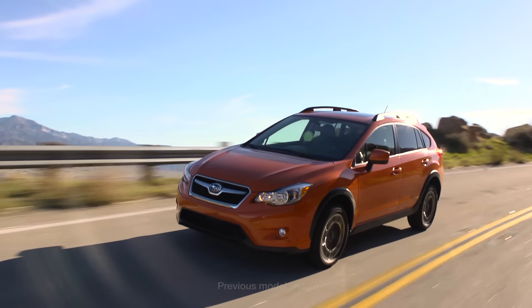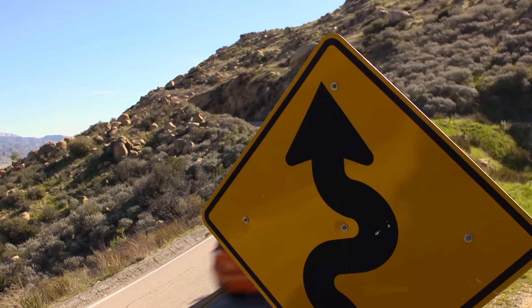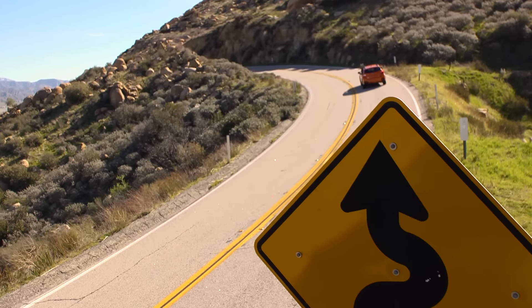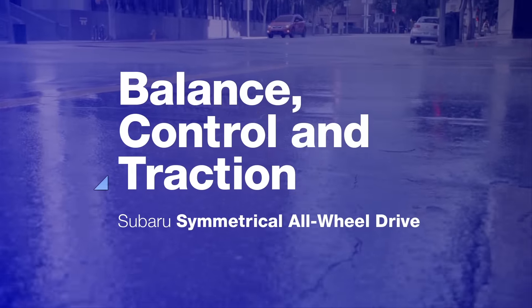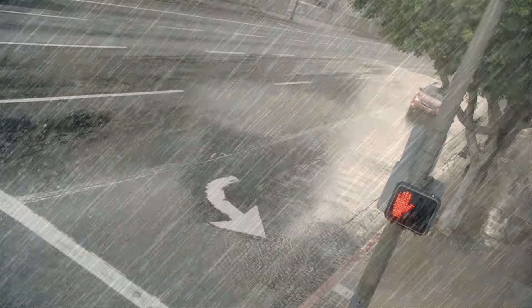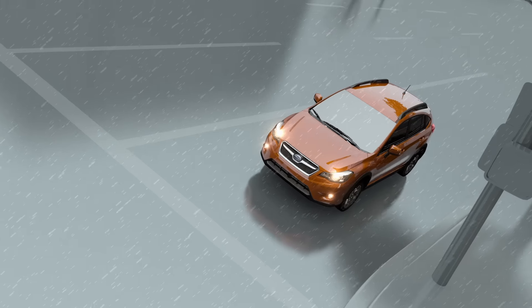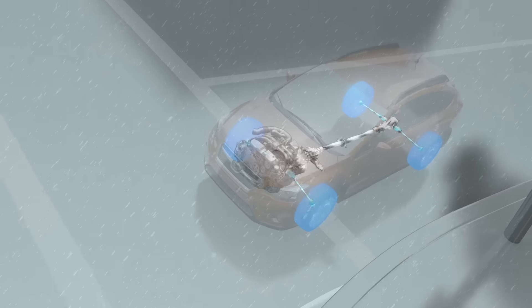With Subaru Symmetrical All-Wheel Drive, neither rain, nor snow, nor hairpin curve can keep you from owning that road. That's because today's forecast calls for a heavy dose of Subaru Symmetrical All-Wheel Drive, which flows power continuously to all four wheels, giving you unparalleled confidence in many types of conditions.